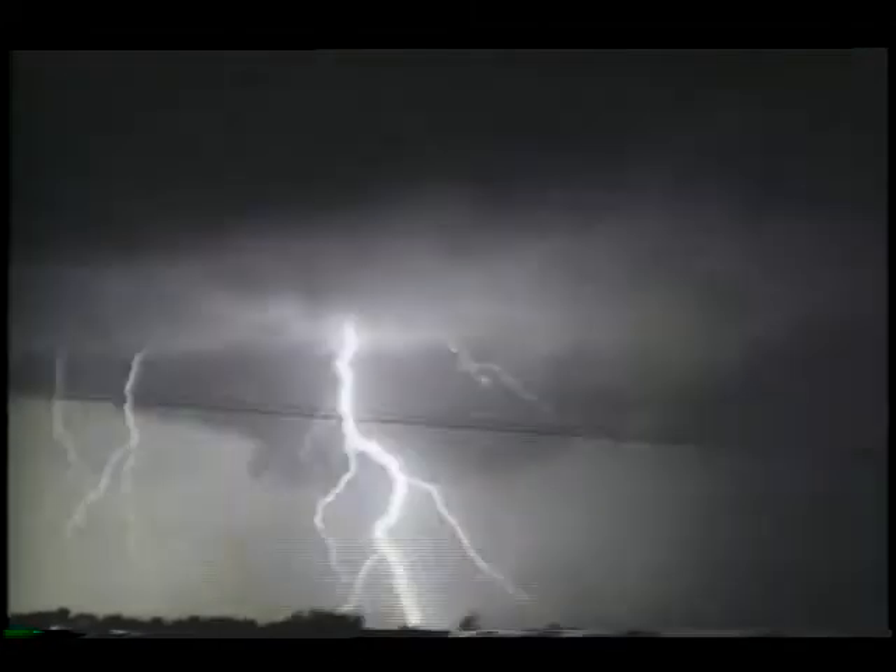Old sayings aside, lightning sometimes does strike twice, but perhaps not always in the same place. Can one lightning bolt somehow trigger a second, or so-called sympathetic strike many miles away?